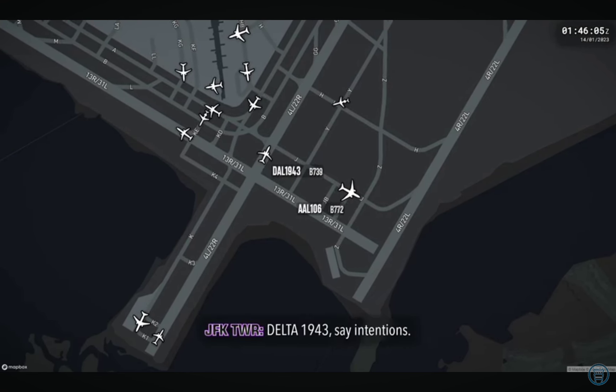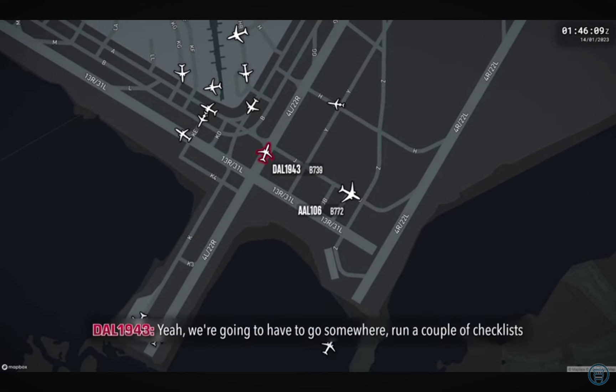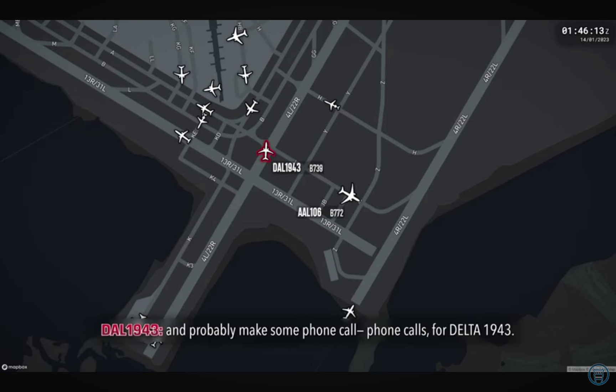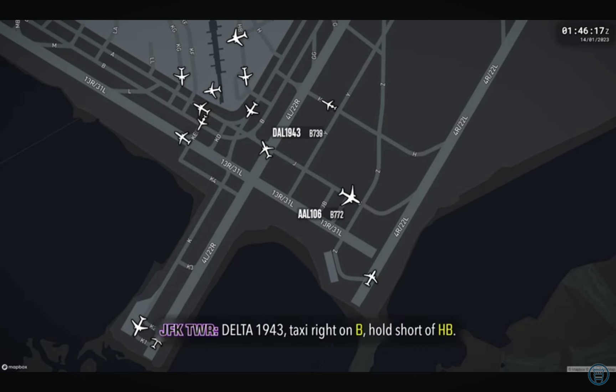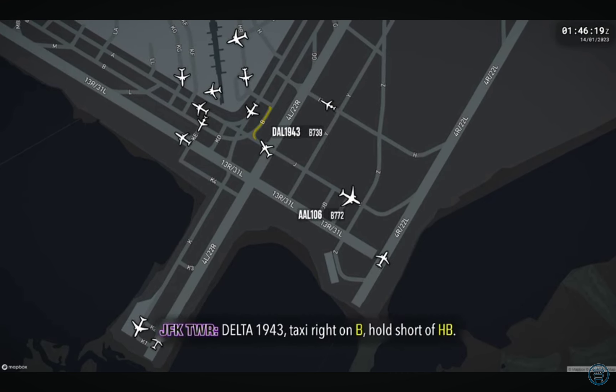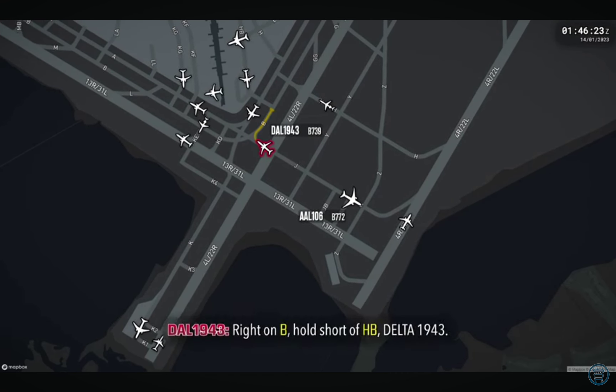Delta 1943, same intentions? Yeah, we're gonna have to go somewhere, run a couple of checks, and probably make some calls — Delta 1943. Delta 1943, taxi right on Bravo, hold short of Hotel Bravo. Right on Bravo, hold short of Hotel Bravo, Delta 1943.